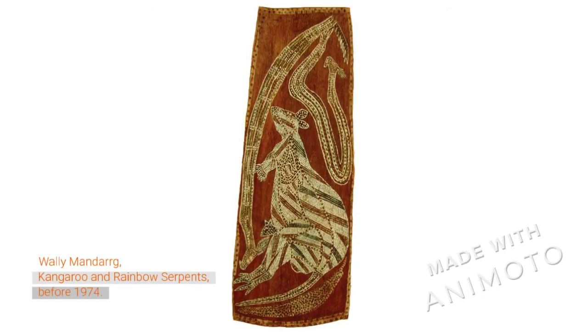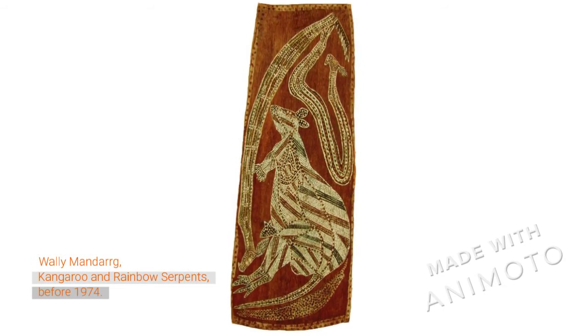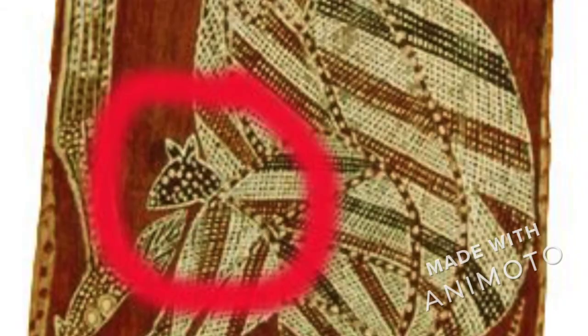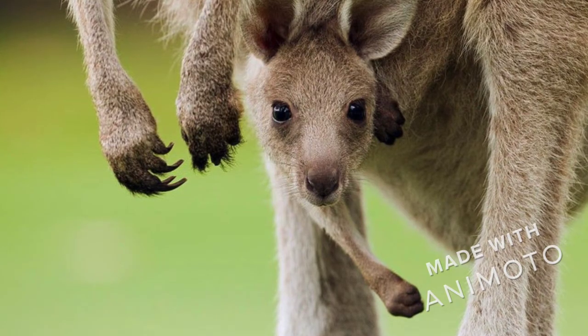This is another painting of a kangaroo and a joey. Can you find the joey in this painting? You found it! There's that little joey's head poking out of the pouch. Thanks for joining us today to learn more about kangaroos.